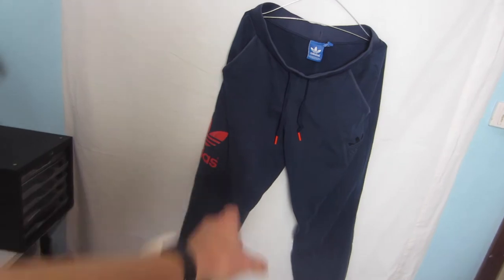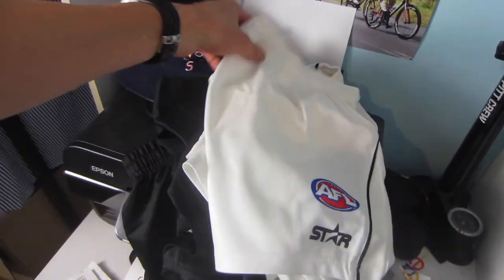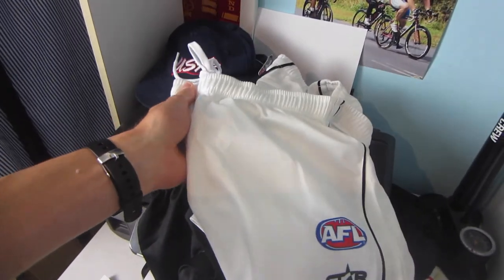Just taking some pics of these Adidas trackies and some AFL Star footy shorts — brand new with tags. Once those photos are done I should be finished for the night, get those uploaded, edit the video, and I'm done. I might work on some t-shirt designs as well. That's it for today's video everyone — thank you for watching. If you enjoyed it make sure you give me a thumbs up, put any questions in the comments below, and I'll see you guys in the next one. Bye!